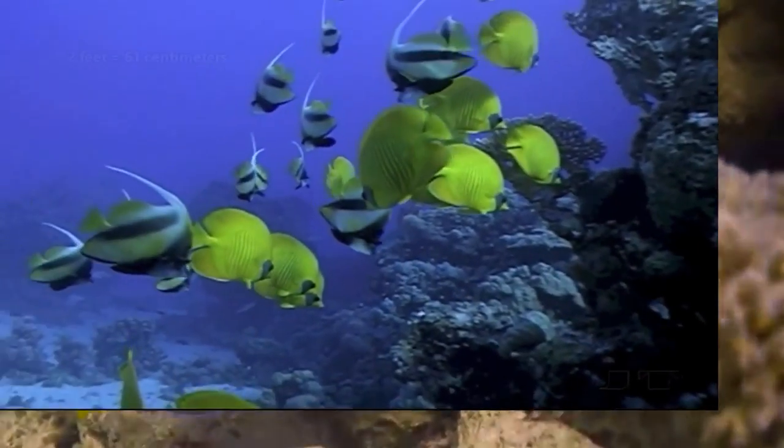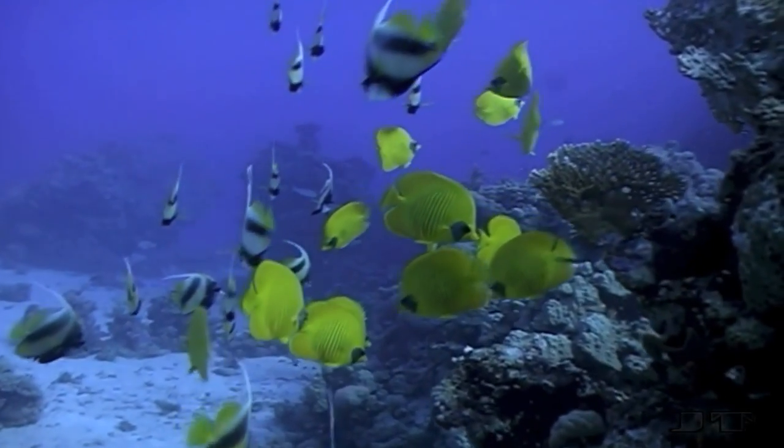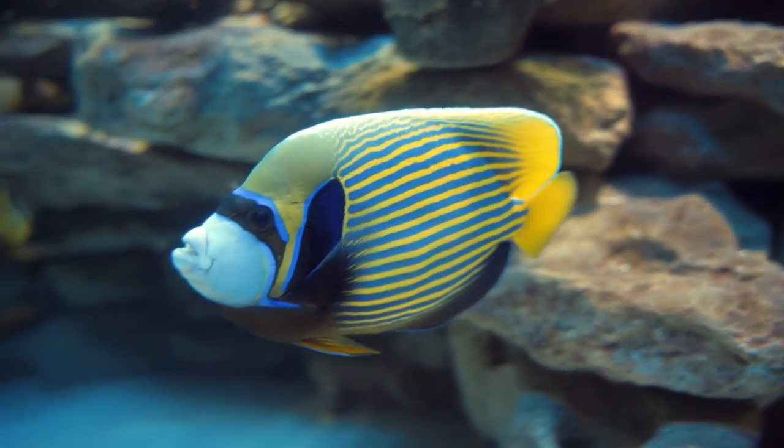They range from just a few inches to two feet long. While they may appear similar to other closely related fish, marine angelfish can be told apart by the spines on their cheeks.